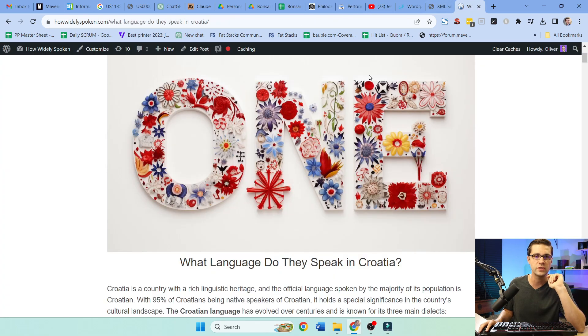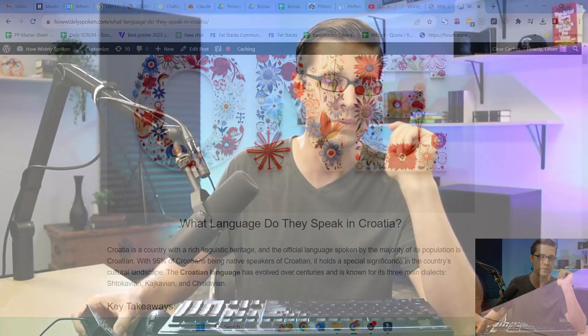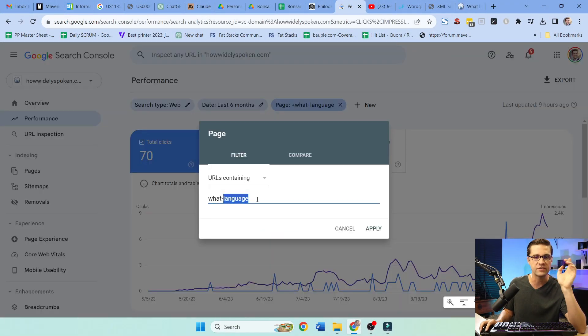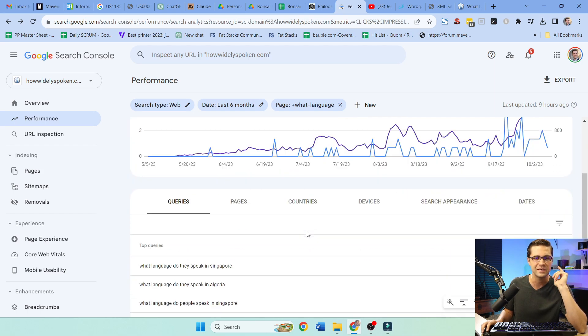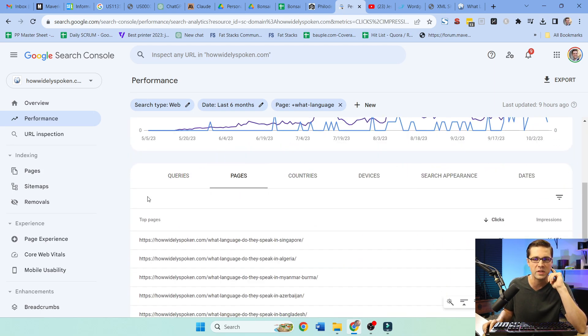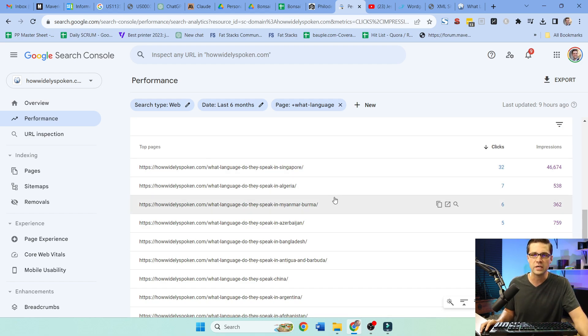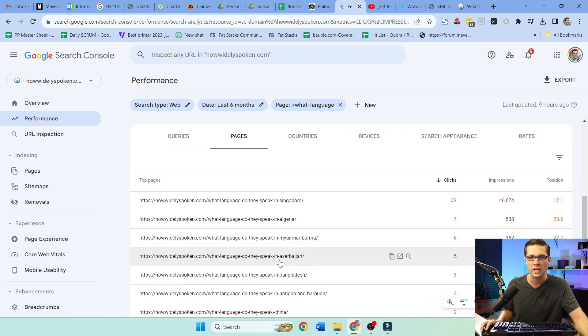Now we're in Google Search Console for this website. I have a lot of different posts on 'what language do they speak in Croatia' — I actually have every country represented. It's just a foundational layer. I want to see how Google is perceiving it. Impressions are going up, but I'm not totally thrilled. Looking at queries like 'what language do they speak in Singapore' or 'Algeria' — average position around 20. We're not seeing huge gain.